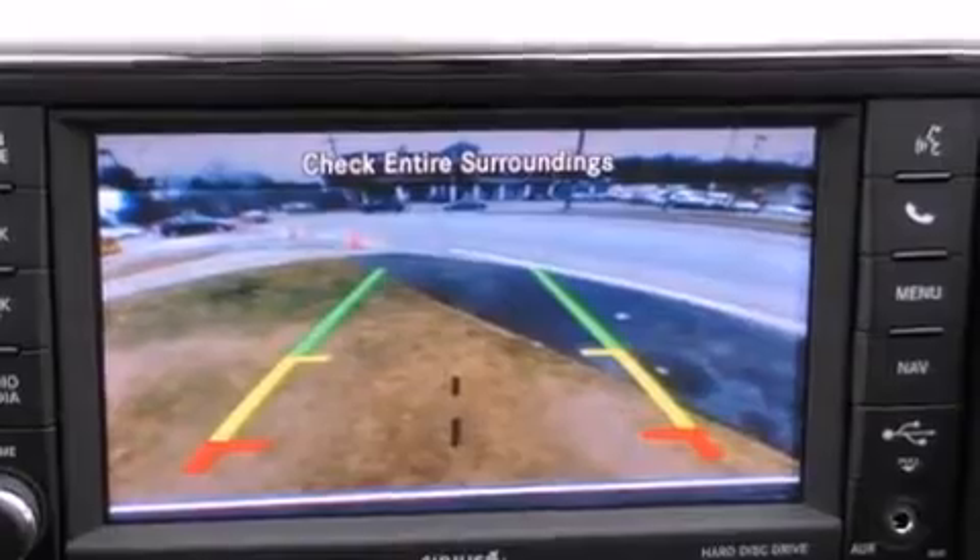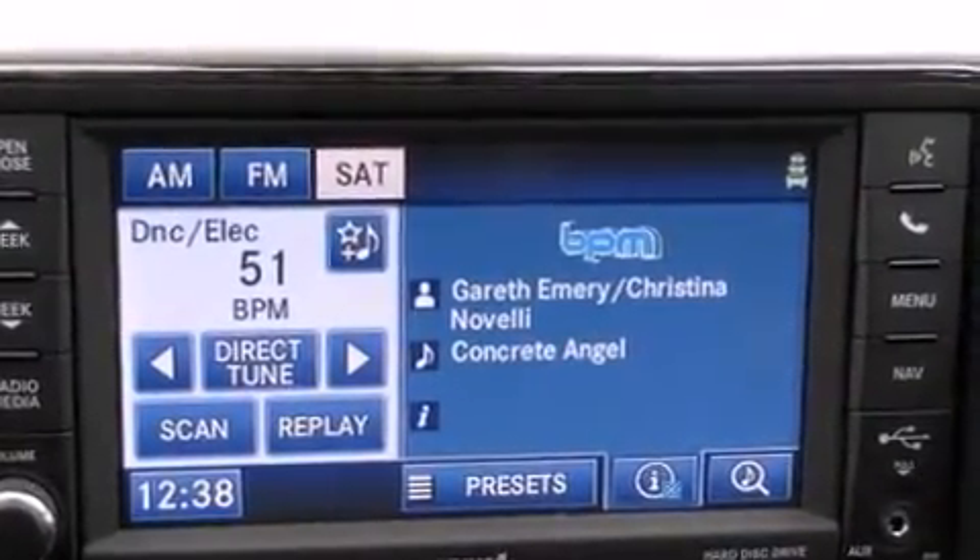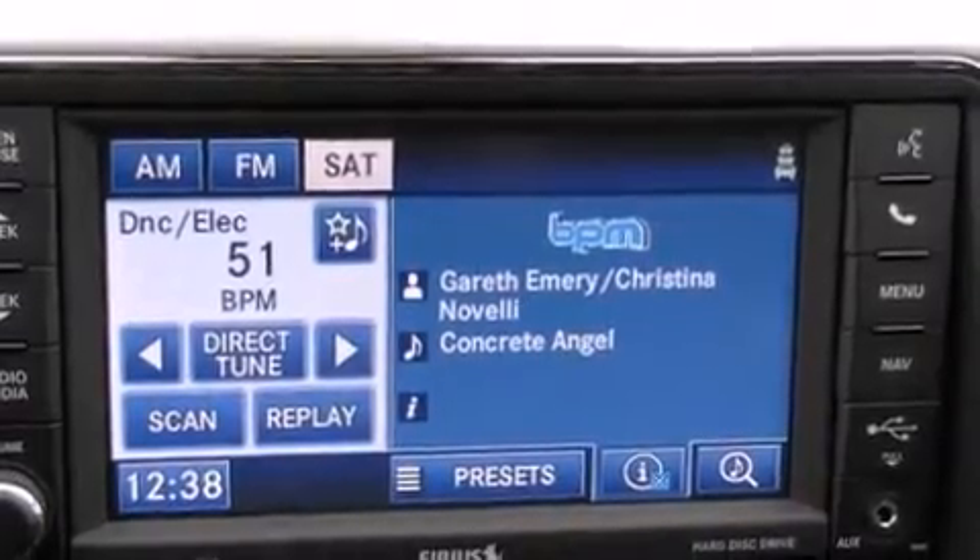Well-tuned suspension and stability control deliver a spirited, yet composed, ride and drive. Top features include rain-sensing wipers,